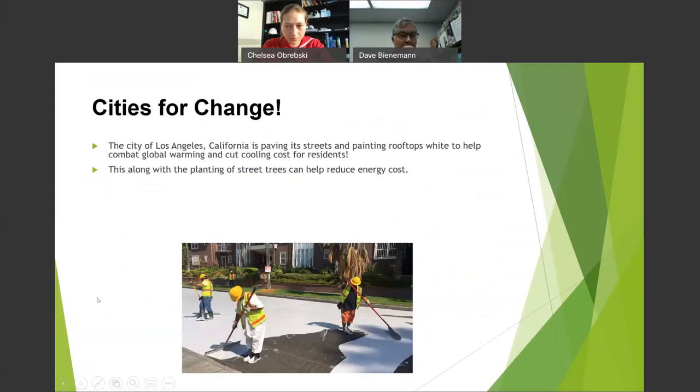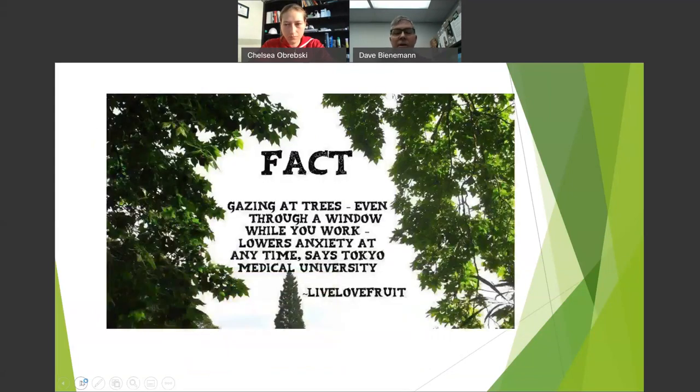They're paving streets and rooftops white out in Los Angeles to help reflect UV rays and reduce energy costs, avoiding that big reflective heat island. Research from Tokai University shows gazing at trees even through a window at work lowers anxiety. You've heard of forest bathing — going into the woods to breathe the fresh air of trees. That's something they want to bring more to the United States.